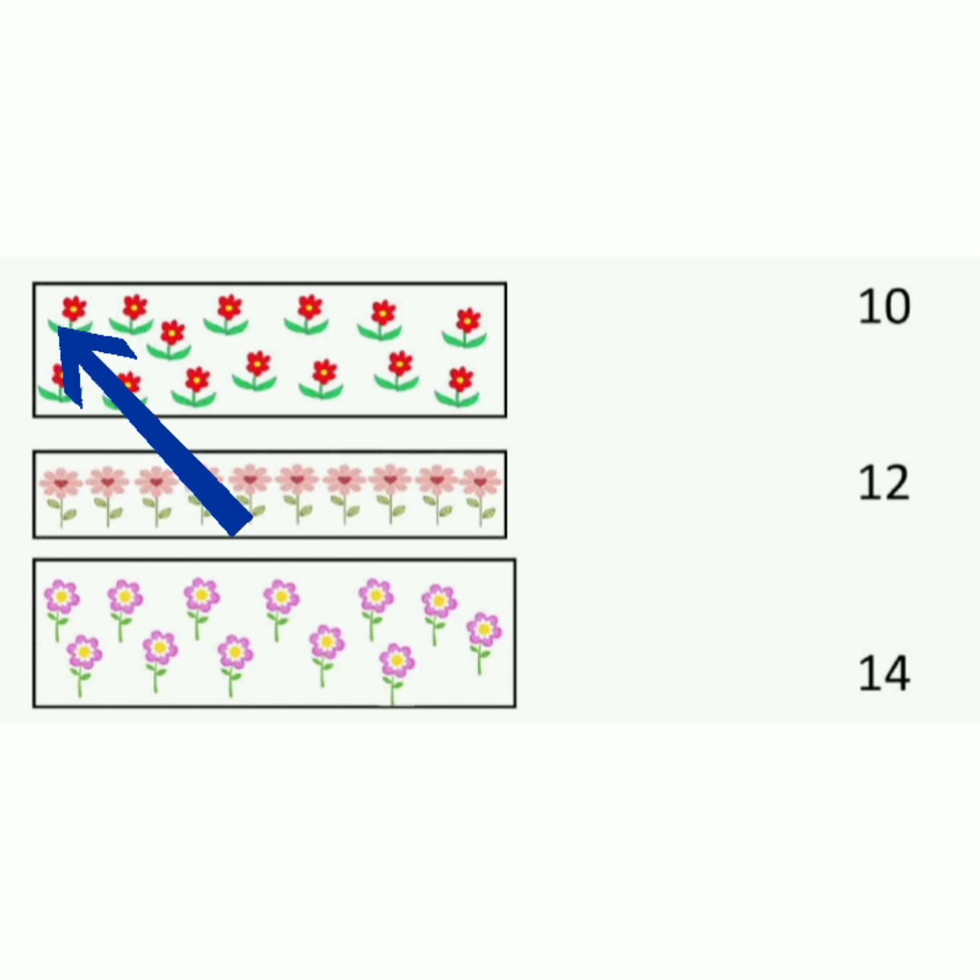Now count the flowers here. The red flowers. 1, 2, 3, 4, 5, 6, 7, 8, 9, 10, 11, 12, 13, 14. So match number 14 on the other side: 10, 12, 14. So match red flowers to number 14.